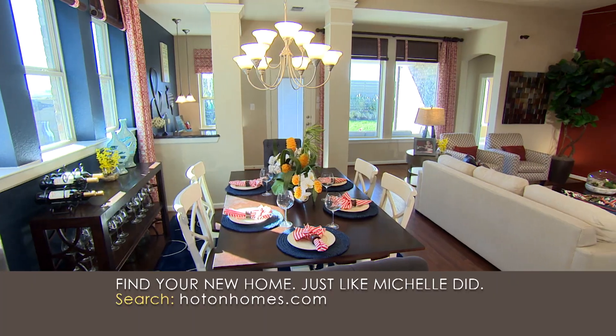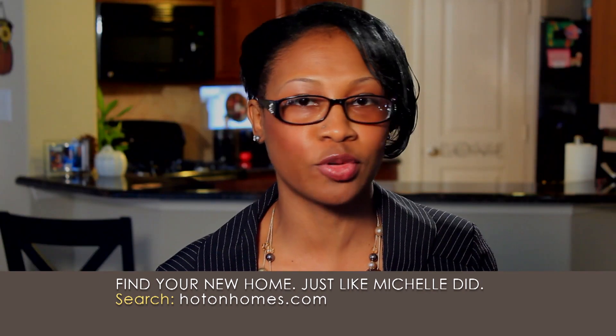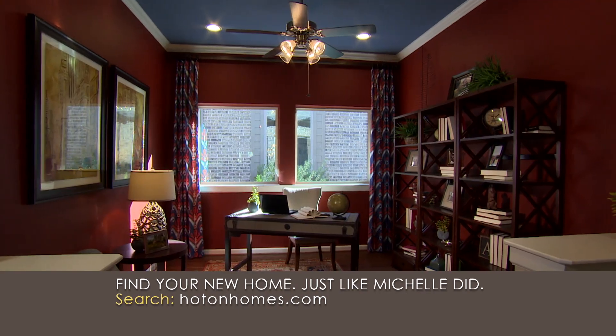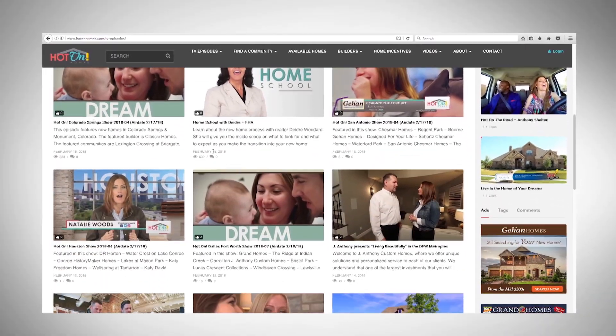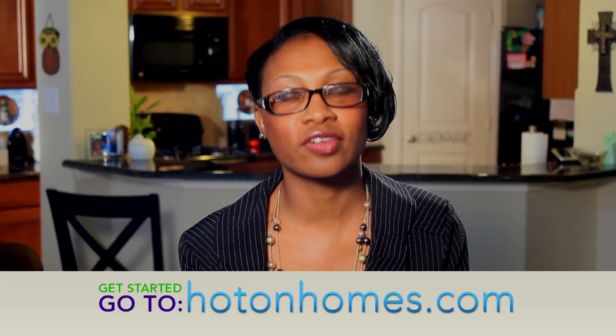The greatest thing to me about buying a new home is you get to pick out your colors, your flooring, your cabinetry, granite countertops — whatever you want in the home, you can choose to put it in there. So if we see an area on the Hot On Homes show that we like, then we just went to HotOnHomes.com. Just looking at the different homes that are showcased — very easy, very easy to use.